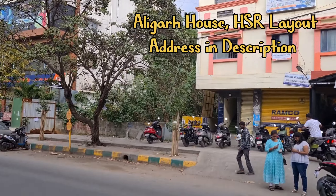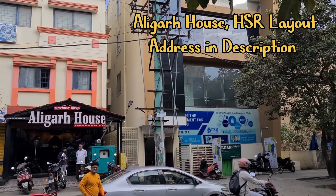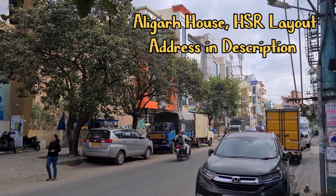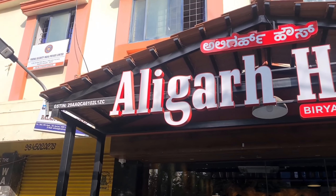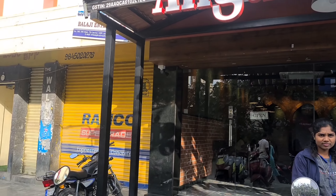Hello everyone, welcome to the new food episode. Today we are at Aligarh House in HSR Layout, Bangalore, where we will try some authentic dishes — biryani, kebabs, and many other starters. Let's go.